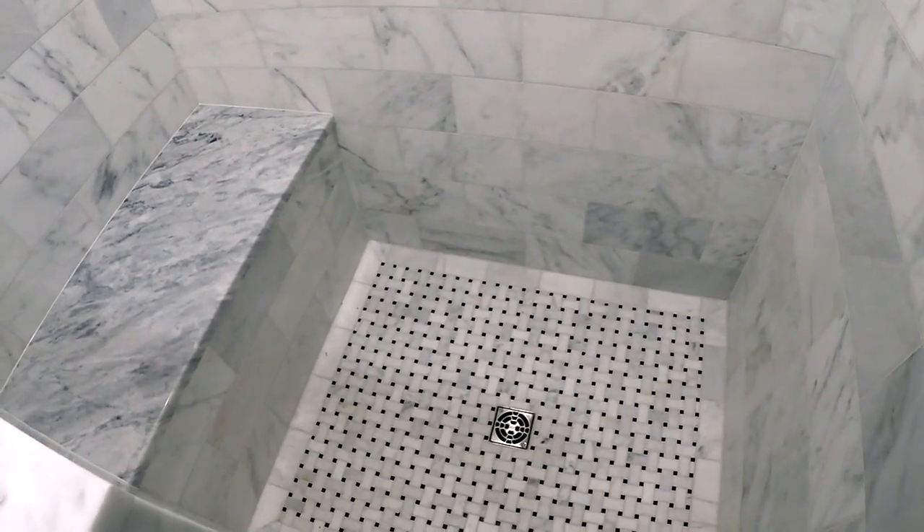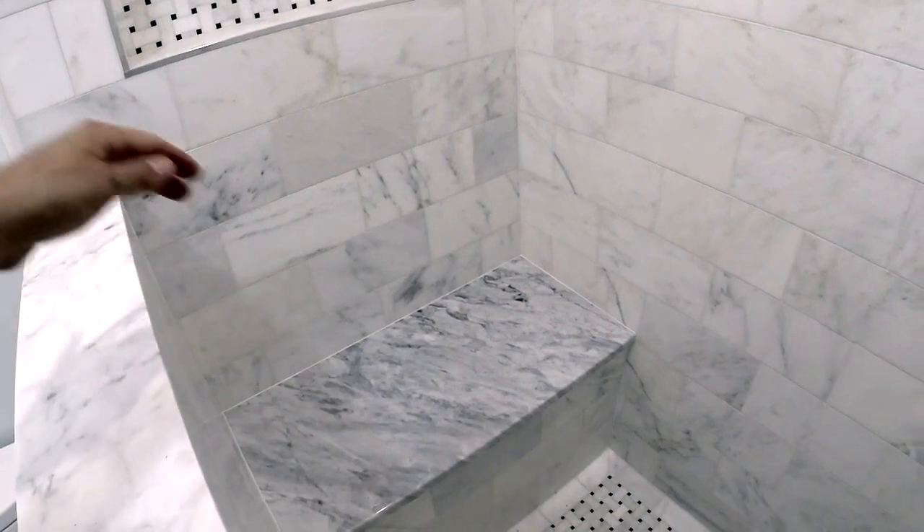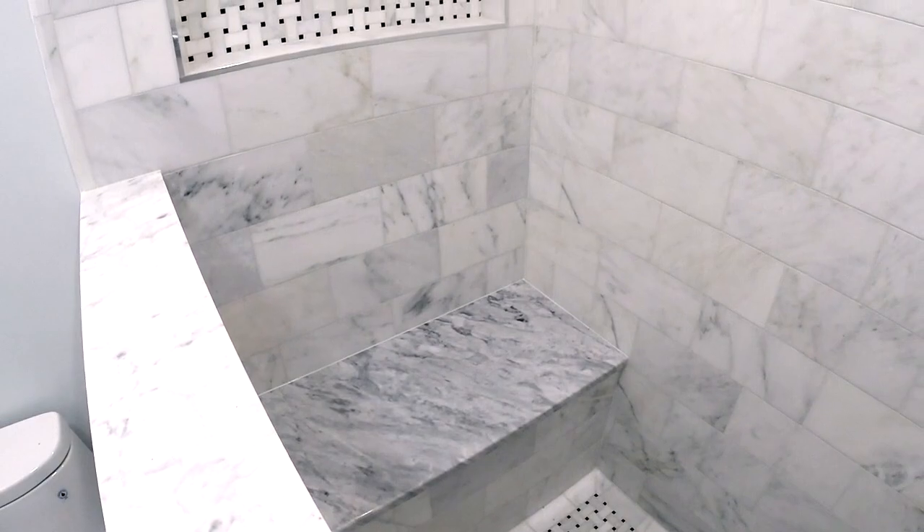We built a little pony wall or half wall with marble on top, did a custom size bench, and another large niche on the wall. This thing came out absolutely beautiful.